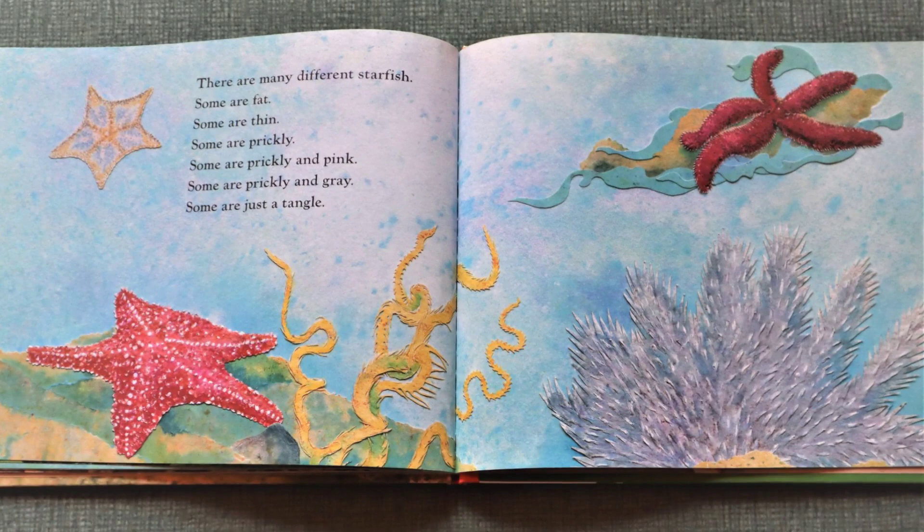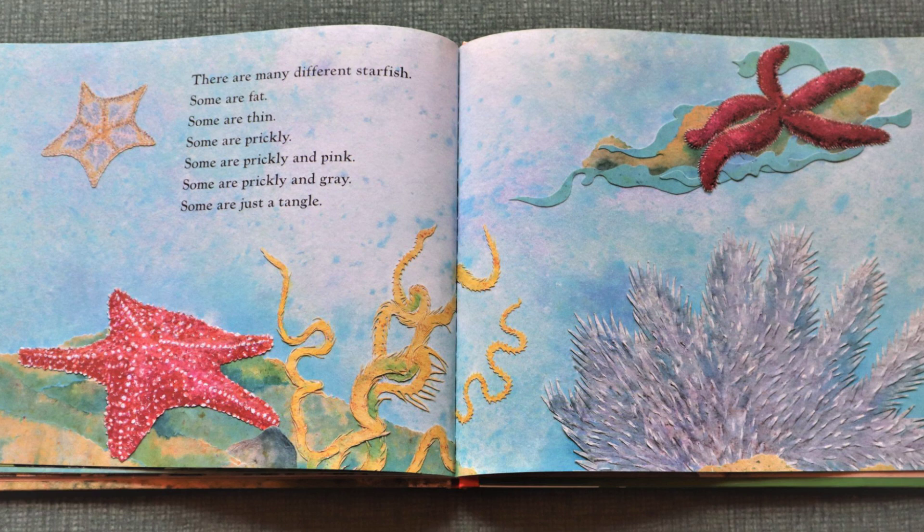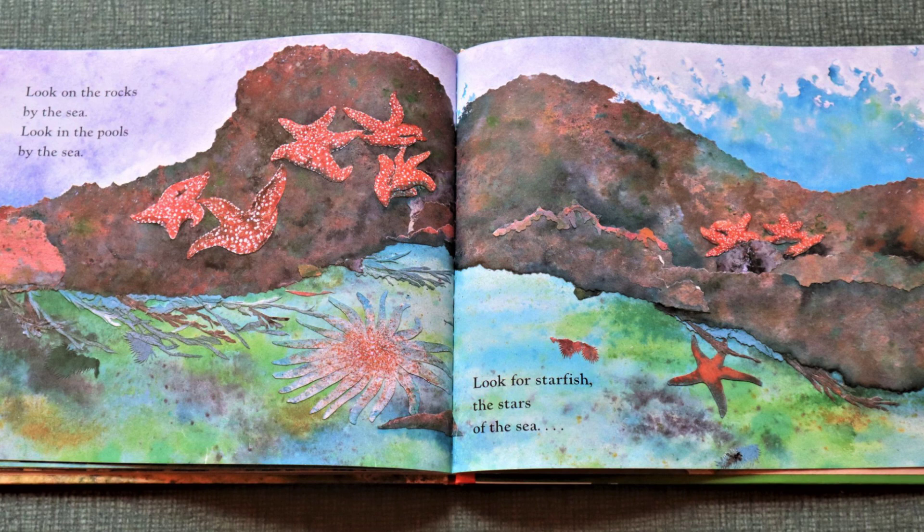There are many different starfish. Some are fat. Some are thin. Some are prickly. Some are prickly and pink. Some are prickly and gray. Some are just a tangle. Look on the rocks by the sea. Look in the pools by the sea. Look for starfish. The stars of the sea.